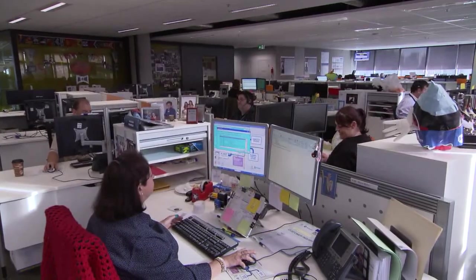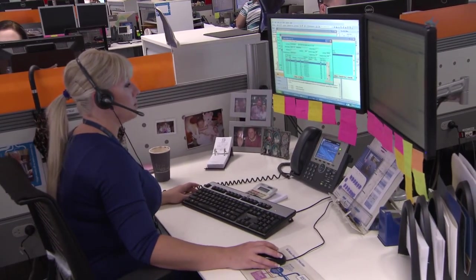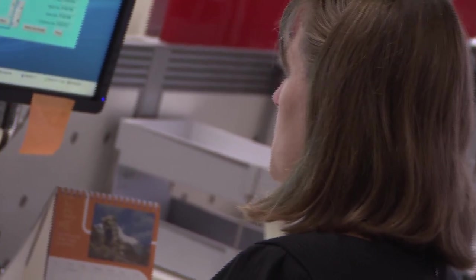SA Water's Customer Service Centre plays a vital role in serving our customers. Last financial year, the Centre received in excess of 495,000 calls from customers and the community relating to bills, payment extensions, service faults and emergencies.